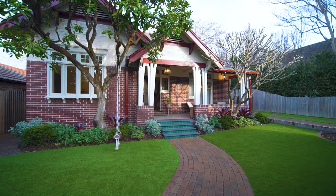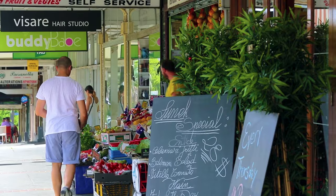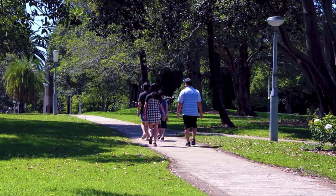Set in a premier tree-lined avenue, only moments walk from everything Haberfield is famous for, including restaurants, cafes and shops, with local transport only moments away, as are schools, parks and most amenities.